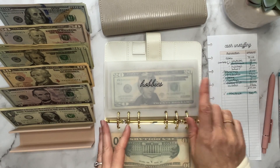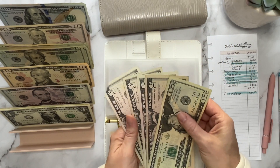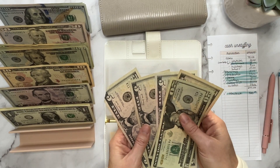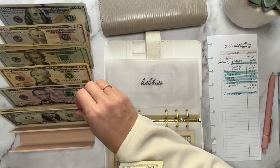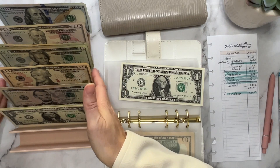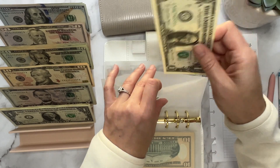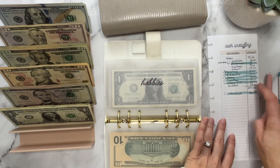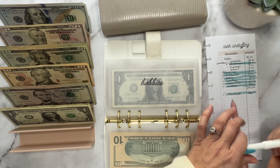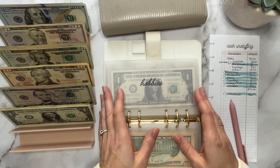Hobbies — I need $39. Counting: 20, 25, 30, 35, 40 — just made it, give myself a dollar back. I finally ordered my stuff from Aesthetic Dollar, it was $39 and should be coming any day now. I consider pretty things for budgeting a hobby, which is why I'm using that category.